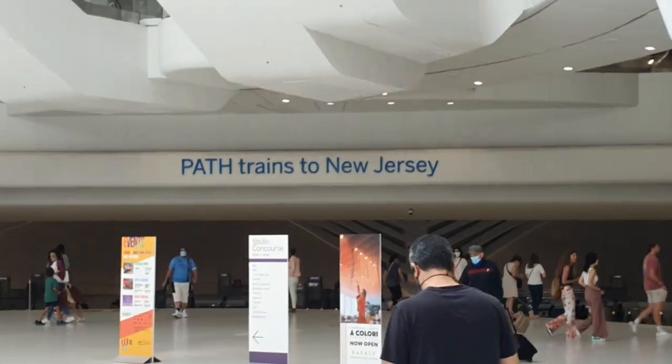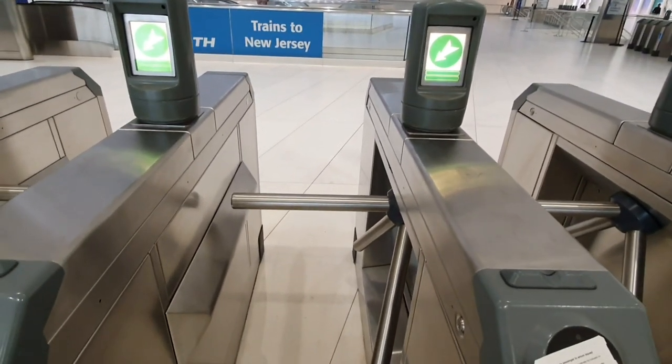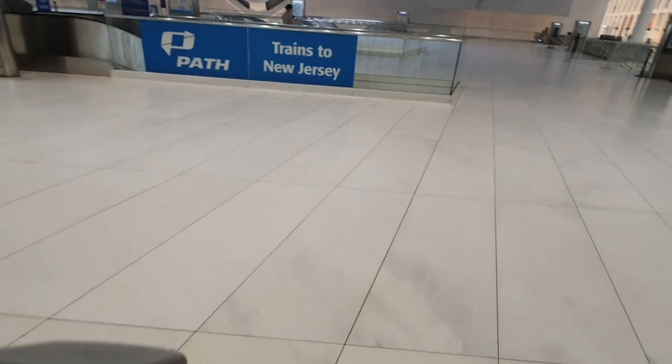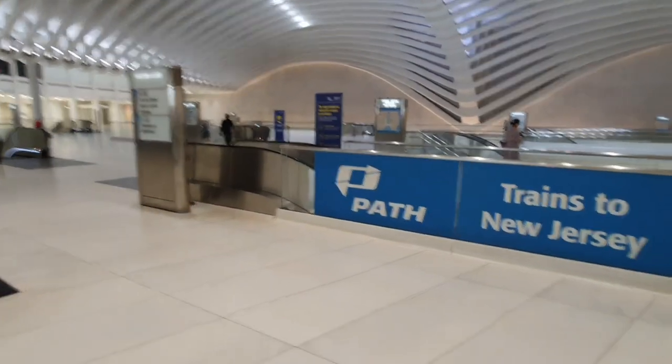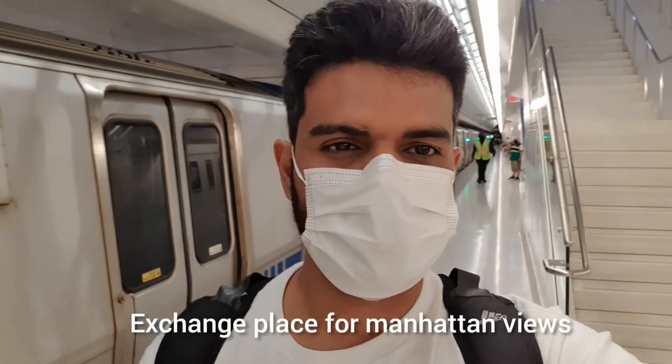Now we're headed back to the World Trade Center to take a ride to the New Jersey side to get exciting views of the Manhattan skyline. We're taking a PATH train to get to New Jersey — by the way I just figured out that New Jersey is another state! A single ticket is $2.75 and that will take us to Exchange Place, which is where you get great views of the Manhattan skyline. New Jersey is also home to a lot of Indians, so if you're craving good Indian food it's worth a visit.